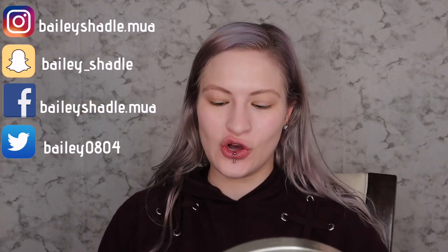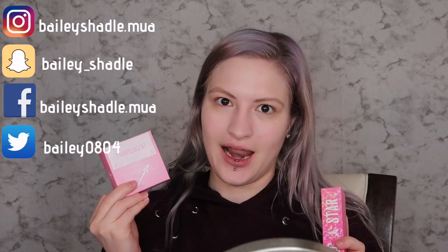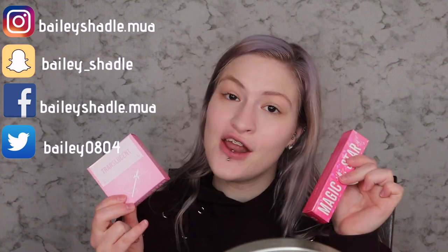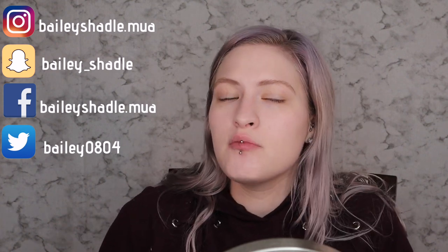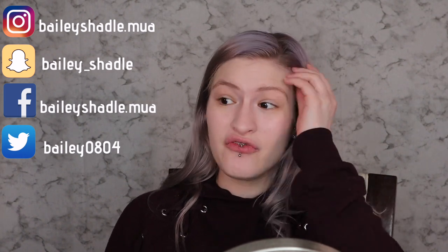Hey guys, what's up? Welcome back to my channel. For today's video, guess what I just got in the mail? I just got the brand new Jeffree Star concealer and the setting powder. I was so freaking stoked when he said he was dropping a concealer and a powder line. I know these are going to be good. I haven't watched any videos on them, but I've heard really good things about them and I'm so excited to put these on my face.